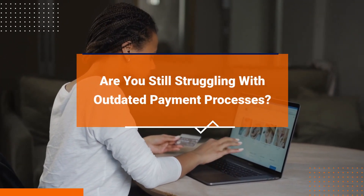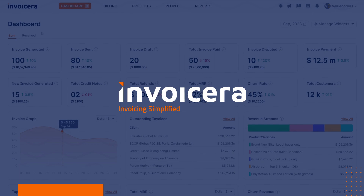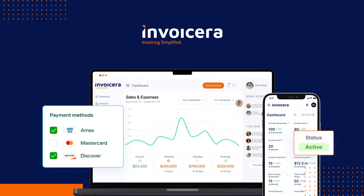Are you still struggling with outdated payment processes? It's time to elevate your brand with seamless online payment solutions. That's where InvoiceEra comes in. With InvoiceEra, you can access a range of e-commerce and online payment platforms.